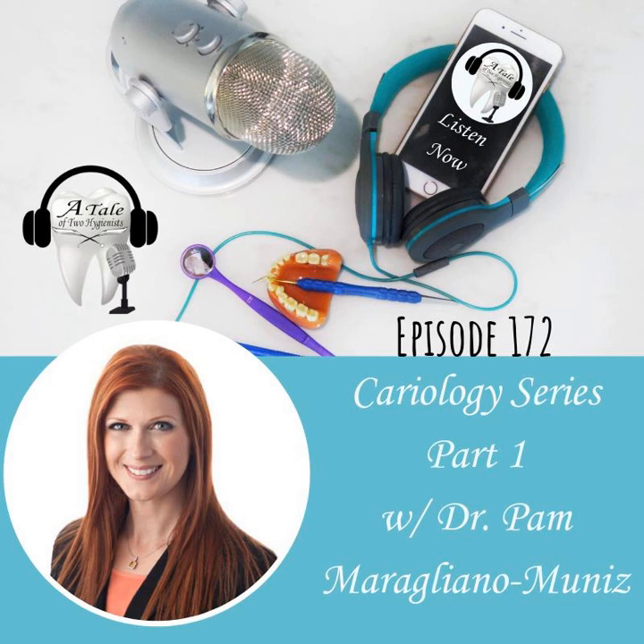We have Dr. Pam Maragliano-Muniz on the podcast today. Dr. Pam has been on the podcast previously — she's a hygienist turned amazing prosthodontist, and an exceptional human being on top of that. We are really excited to have her on for not one but two episodes within this cariology series. We have another repeat guest and we haven't scared people off, so they keep returning to the podcast.